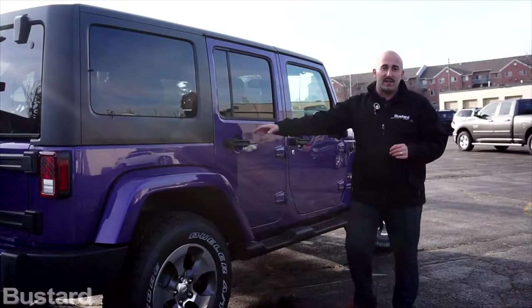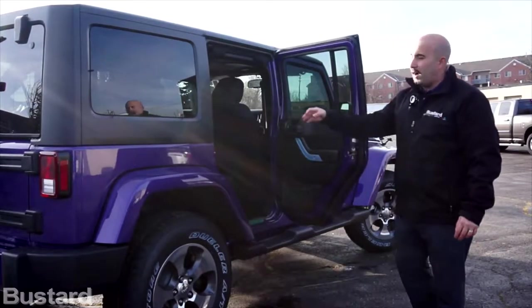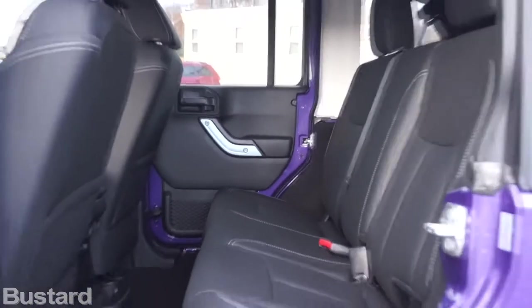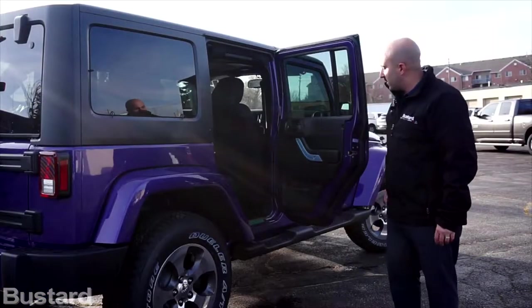Now I'm going to take a quick look at the back seat. The back seat has more than enough space comfortably for car seats, so a full family can fit comfortably — adults and kids very comfortable in the back.